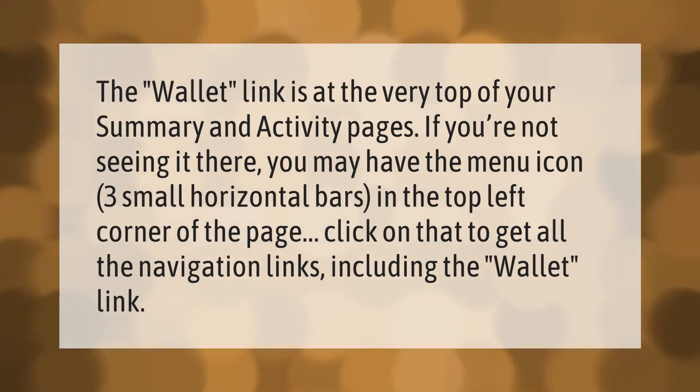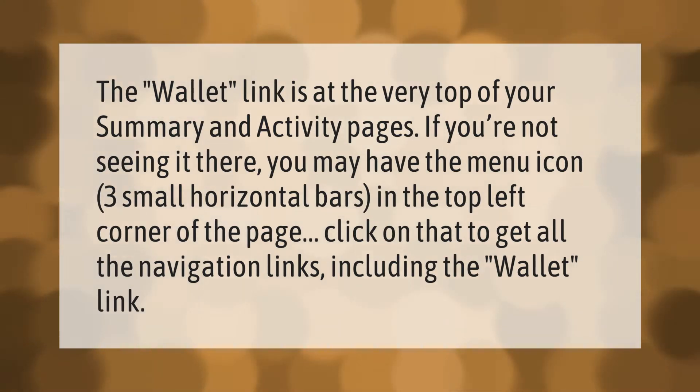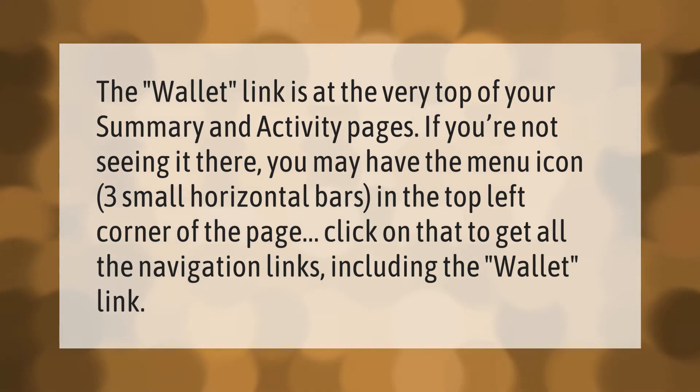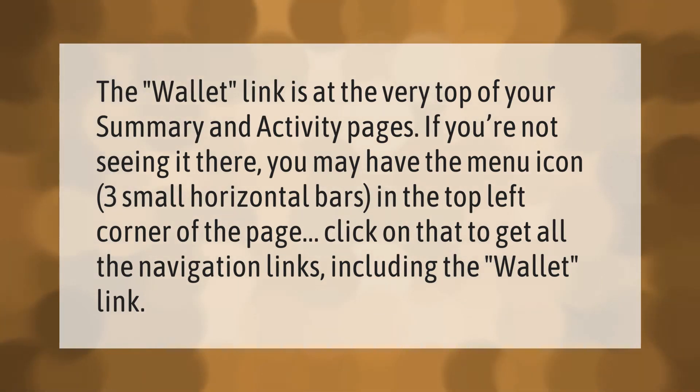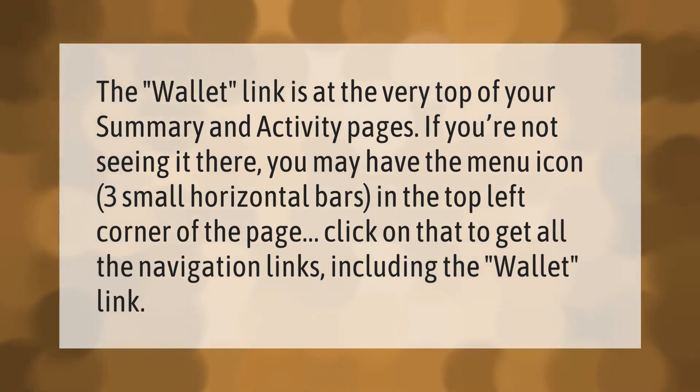The wallet link is at the very top of your summary and activity pages. If you're not seeing it there, you may have the menu icon — three small horizontal bars — in the top left corner of the page. Click on that to get all the navigation links, including the wallet link.